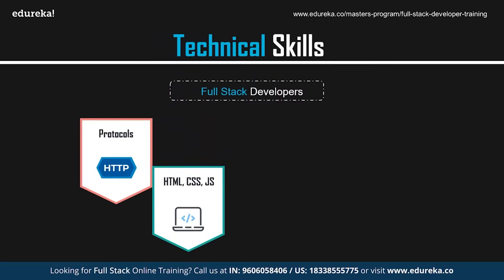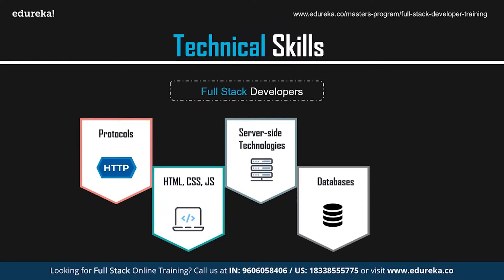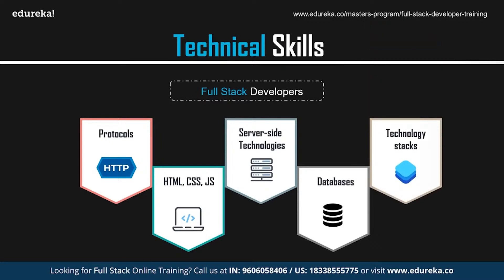A full-stack developer should be proficient in front-end technologies such as HTML, CSS, and JavaScript, and should be able to design and develop the UI using web development frameworks and libraries. They are also required to have good knowledge of server-side programming languages like Java, Python, PHP, Ruby, etc., as well as server-side frameworks such as Node.js. They should be well-versed in operating and querying both relational and NoSQL database management systems such as MongoDB and MySQL. Additionally, a full-stack developer should know how to operate and manage version control systems such as Git and Subversion.